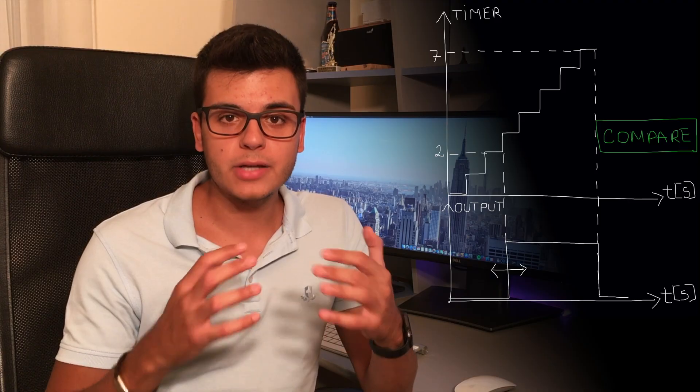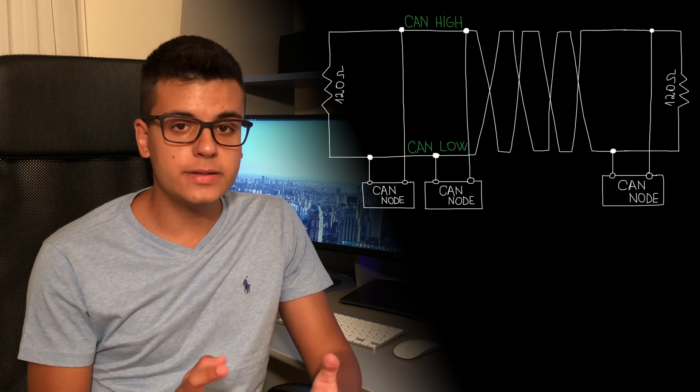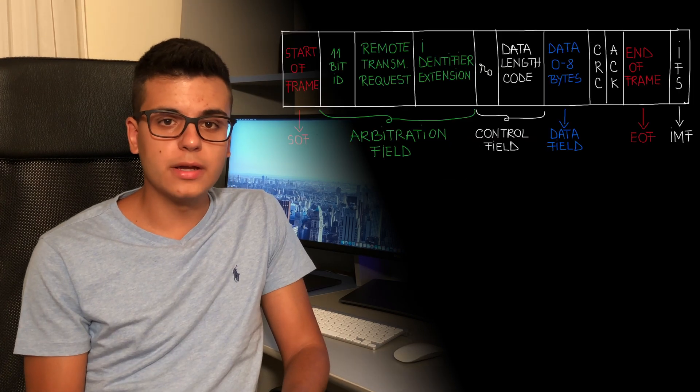I already talked about GPIO, registers, interrupts, timers, ADC, serial interfaces, memory addressing, watchdog timers and low power modes.